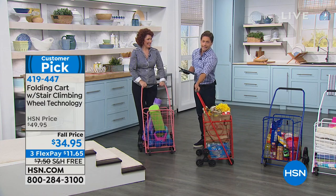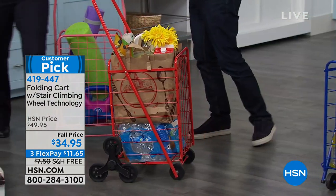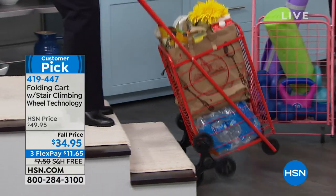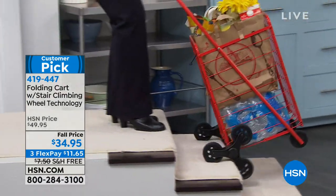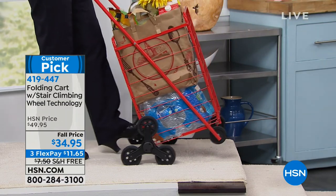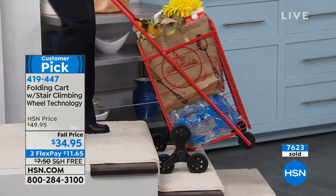There are eggs in this one. You wouldn't take one of those wobbly old carts on two wheels and slam it up the stairs with fresh eggs in it. She's got eggs, bottles of water, fresh cut flowers, and it's all seamlessly going up and down.